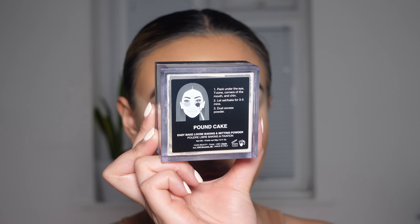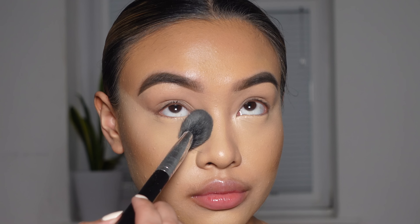And then to set my base in place, I like to go in with the Huda Beauty Easy Bake Powder in the shade Pound Cake.